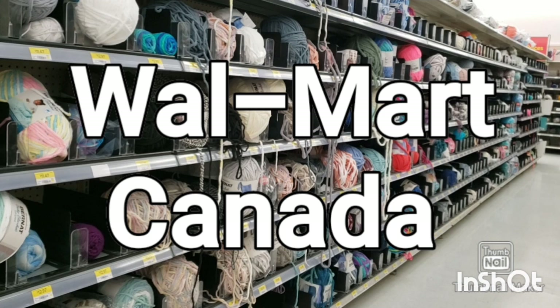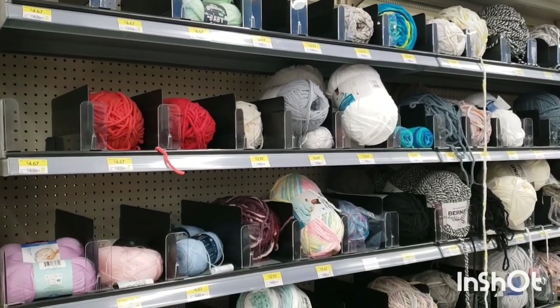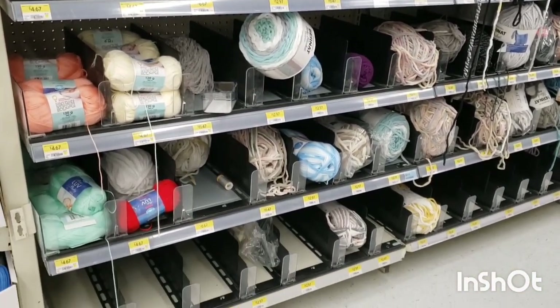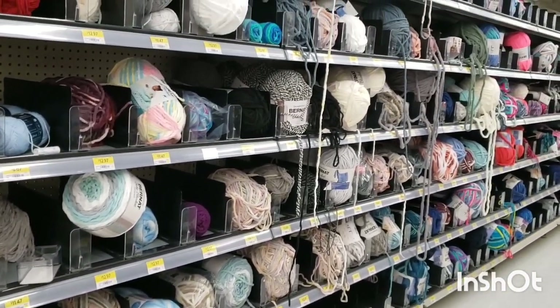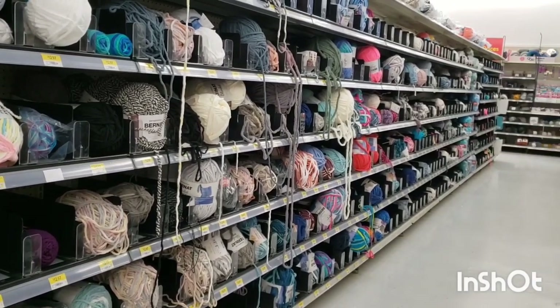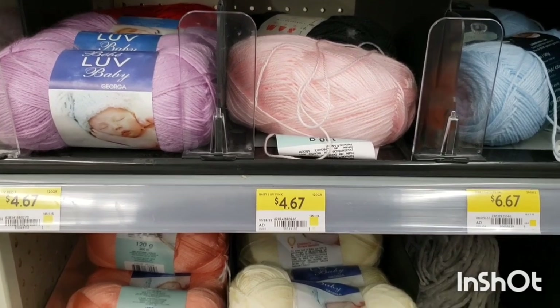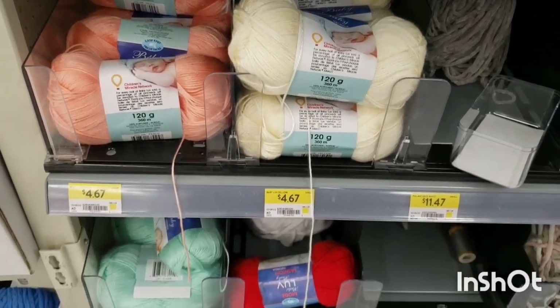Are their shelves stocked a little better at St. Vitale? Well, we'll look at that too. And let's check out what I bought. This is the first aisle I see of yarn. There's a shorter aisle I'll take you to in a little bit. This is actually a full aisle. The St. Vitale Walmart has one full aisle and a little bit more. The one in the St. James area has maybe three-quarters of an aisle and a couple of end caps.